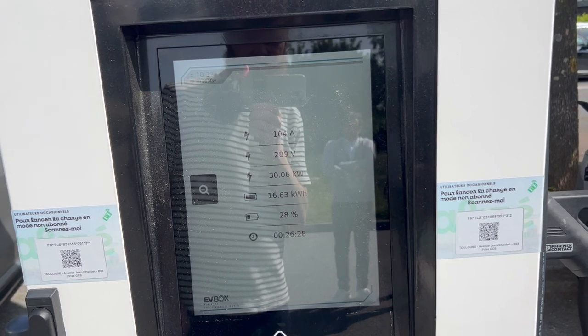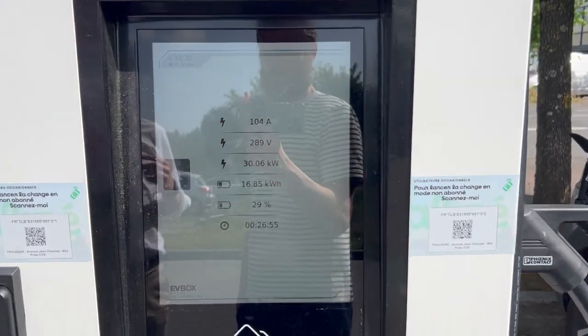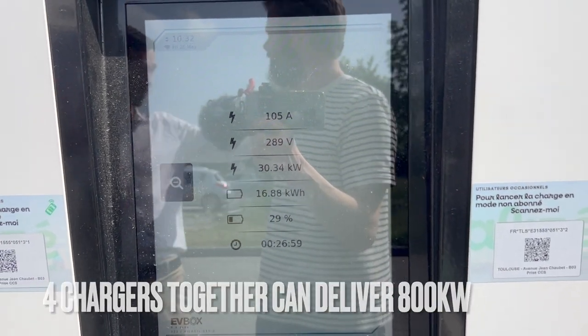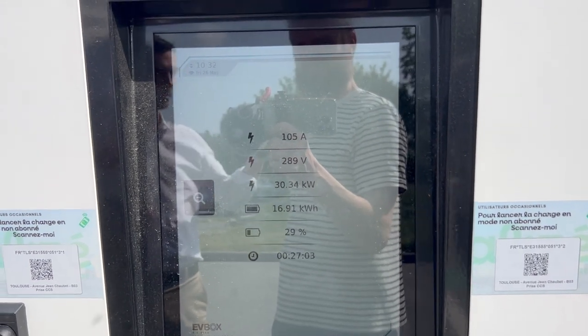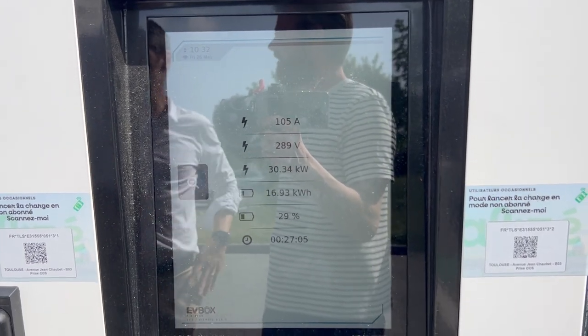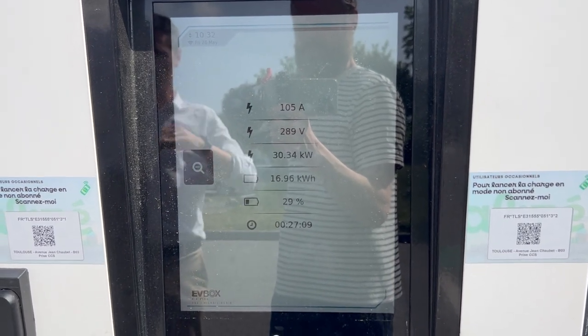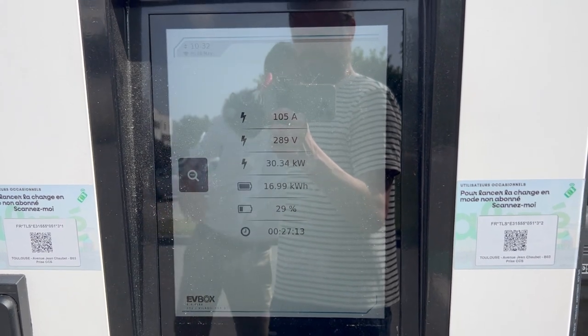We're still charging at 30 kilowatts. Why is this? We have 80 kilowatts available. It's thanks to this power station — it's monitoring all the vehicles and distributing the kilowatts.